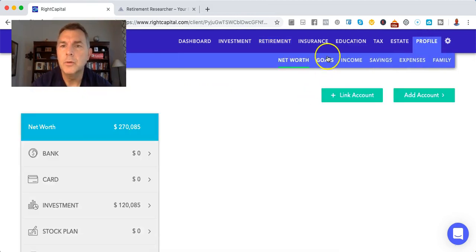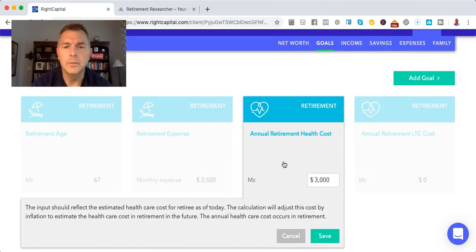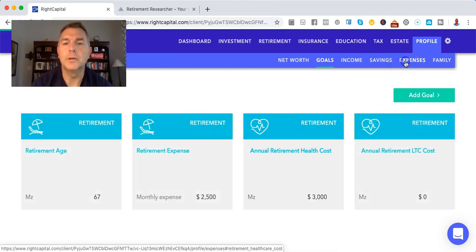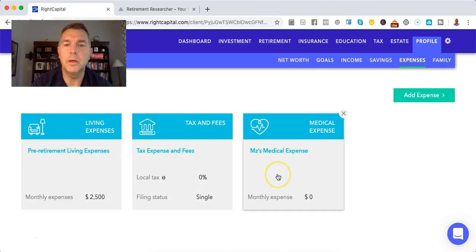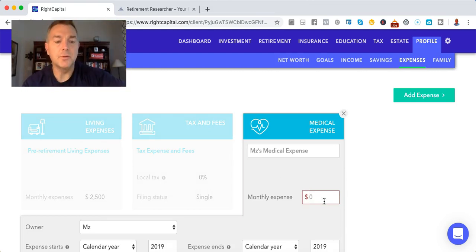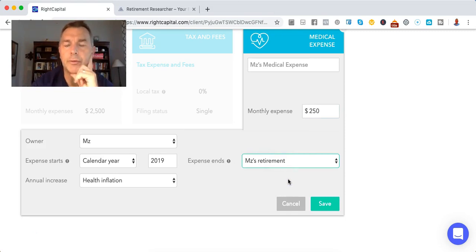Let's hit profile, then goals, annual healthcare costs — why is that not showing up here? We want her monthly expenses to be $250 now — that's her healthcare premium until retirement. So we want to say her medical expenses are $250 a month until retirement.